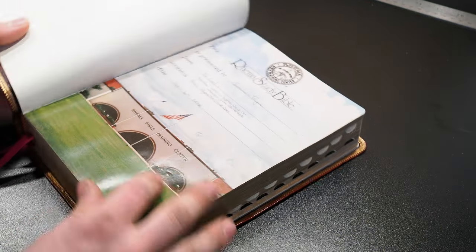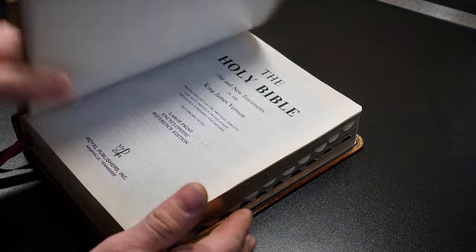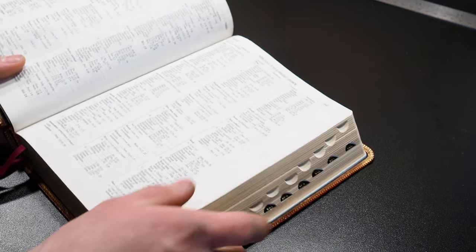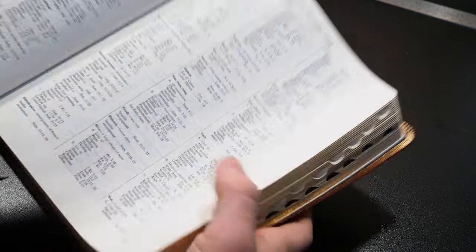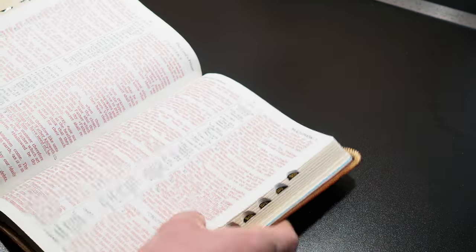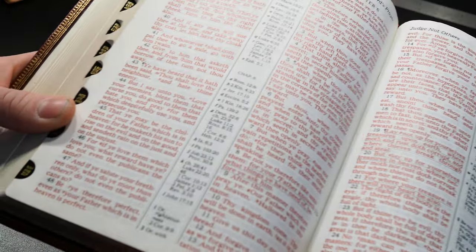So this is the Rhema Study Bible 2nd Edition. I got this in 2018 from Royal Publishers, and this one has the 300-page encyclopedic index in the front, which is very cool — very good helps. This Bible has really good print, really good paper, and really good red letter.